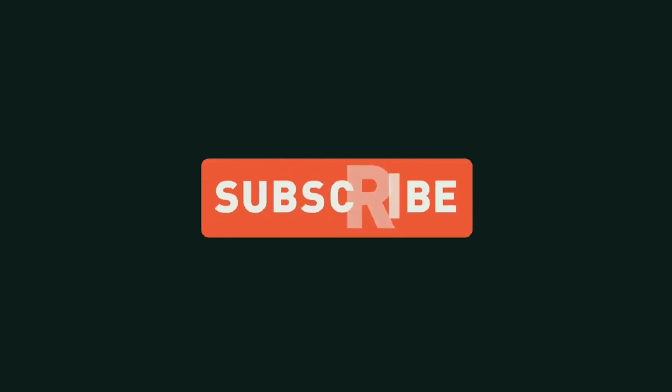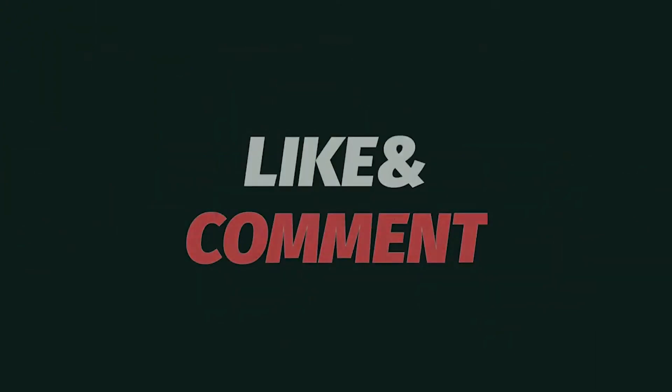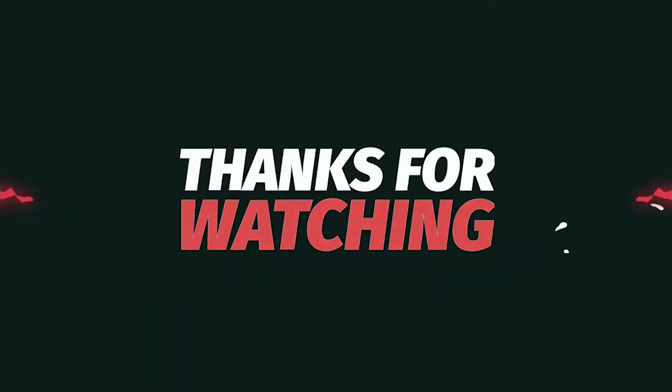Don't forget to subscribe to our channel or follow us for more valuable tips, updates, and exclusive opportunities to maximize your earning potential.